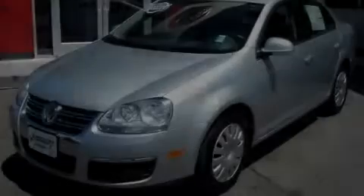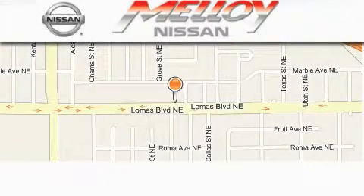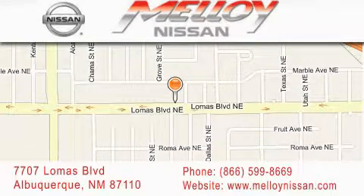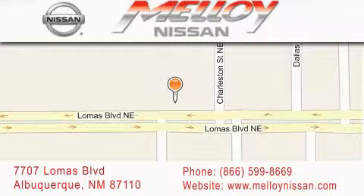Please call us today for more information on this great vehicle. Molloy Nissan is located at 7707 Lomas Boulevard in Albuquerque. We are dedicated to excellent customer care. Everything we do at Molloy Nissan is designed to elevate your automotive dealer experience and save you time and money while delivering the best automotive dealership experience available today.